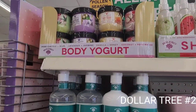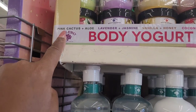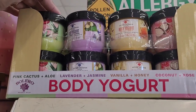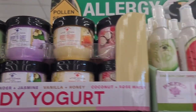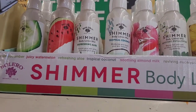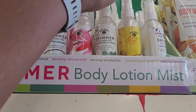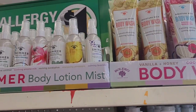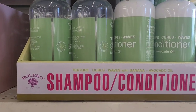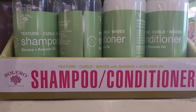They have out some new Bolero that I haven't seen in this Dollar Tree. They have the body yogurt which is pink cactus with aloe, lavender and jasmine, vanilla and honey, coconut and rose water. And they have the shimmer body lotion mist in cool cucumber, juicy watermelon, refreshing aloe, tropical coconut, soothing almond, reviving eucalyptus, energizing pineapple, and calming lavender. They also have out the body wash in vanilla and honey, coconut and rose water, and shampoo and conditioner for texture curls and waves with banana and avocado oil.